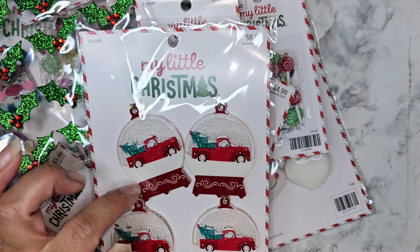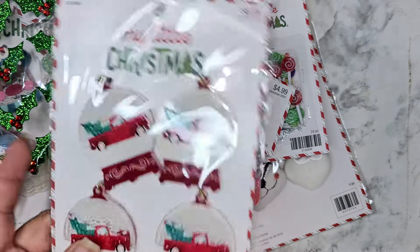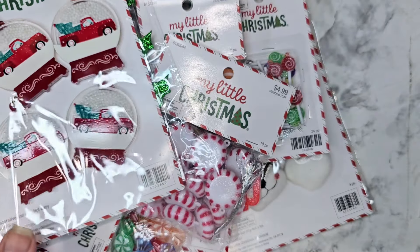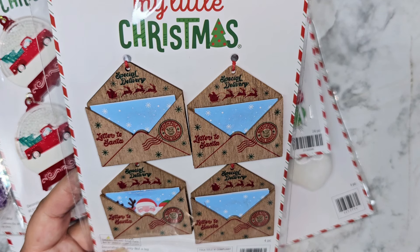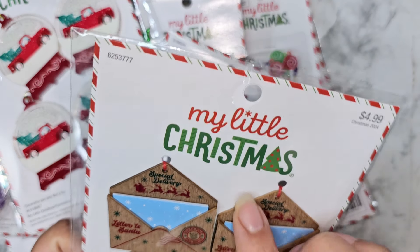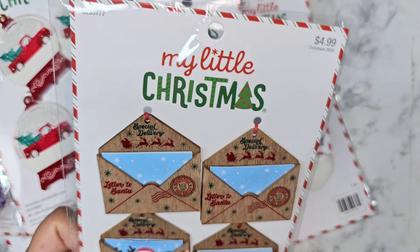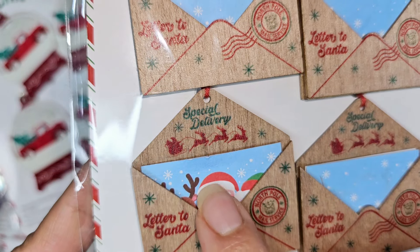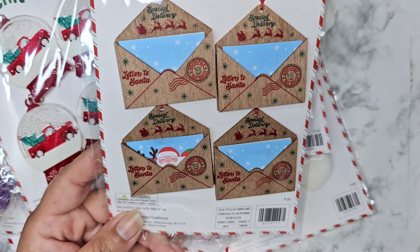Last year my mom crocheted little snow globes and I actually glued a truck onto them, so to find these as actual ornaments this year is amazing. They're shakers too, which I love. I was good and only bought one. I also got these little letters to Santa — all my stuff came from the little Christmas section, which is my favorite place to shop for ornaments and Christmas crafting. I got one that looks a bit creased, like somebody tried to pull it out, so I'll have to sacrifice and go buy another one.